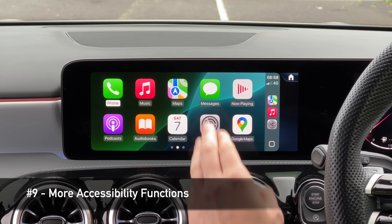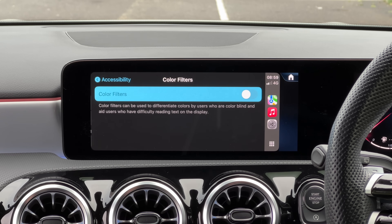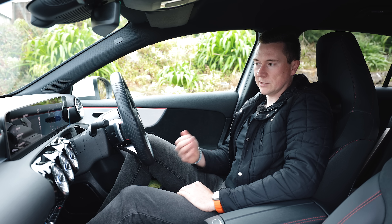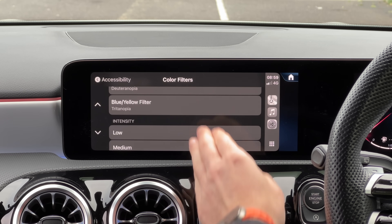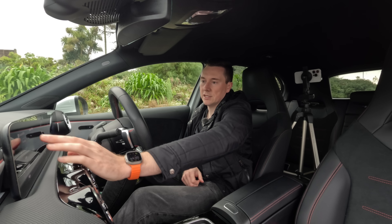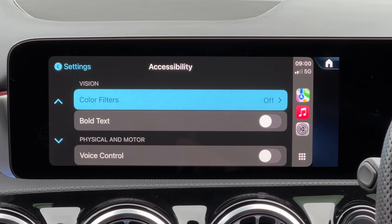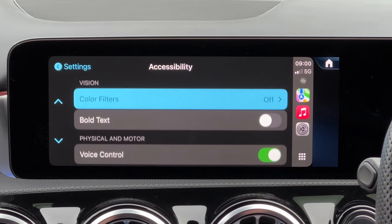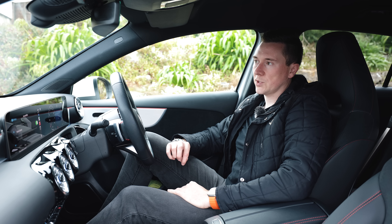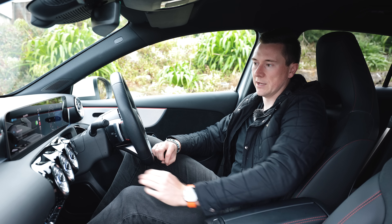In Settings under Accessibility, there are a few extra things. There are colour filters — red/green filter, green/red filter, blue/yellow filter — with adjustable intensity. You can even make Apple CarPlay go grayscale. There's also bold text and a new Voice Control option, which allows you to give commands to Apple CarPlay without using the touchscreen — useful for accessibility reasons if you can't touch the screen.